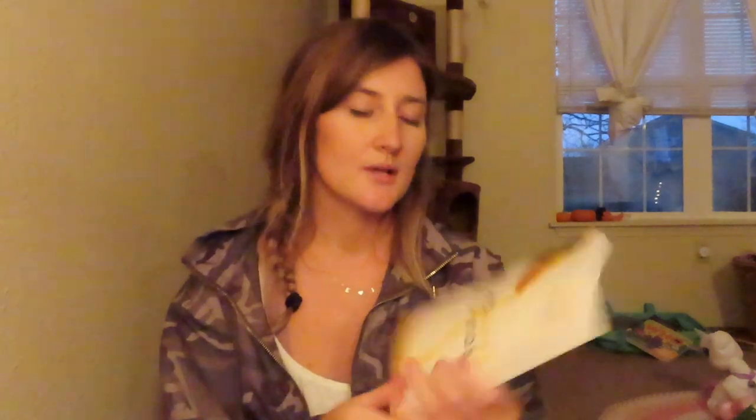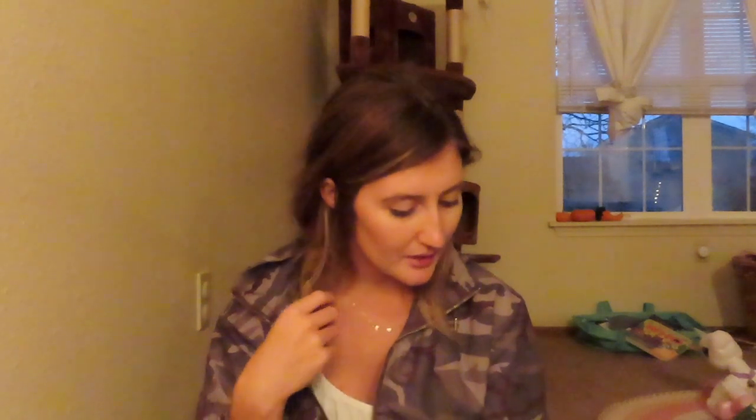The last thing from the thrift store was 'Boundaries with Kids: How Healthy Choices Grow Healthy Children,' written by two doctors. It covers how to set limits and still be a loving parent, bring control to an out-of-control family life, apply the 10 laws of boundaries to parenting, and define appropriate boundaries and consequences. I'm all for parenting books that will help me be the best I can be.